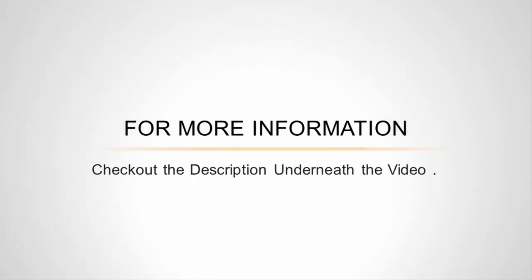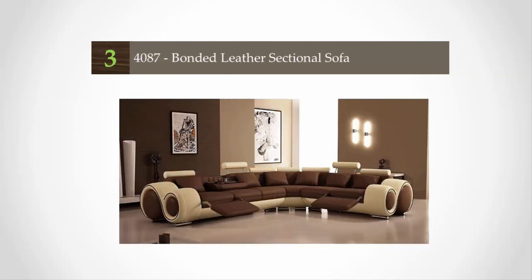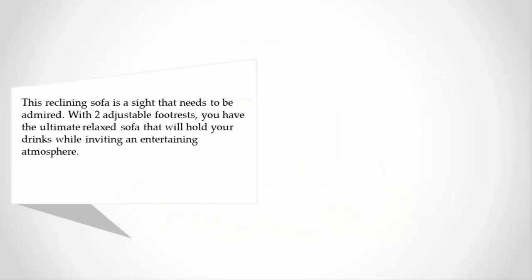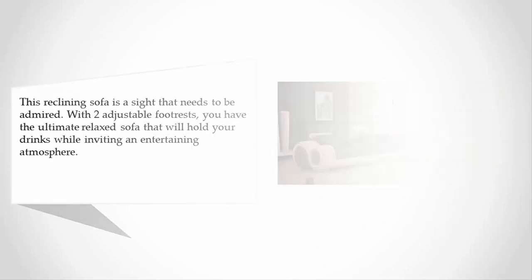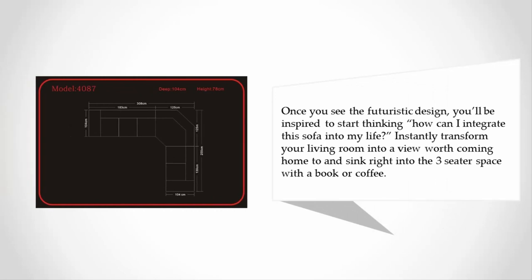For more information check out the description underneath the video. Halfway through our list at number 3, this reclining sofa is a sight that needs to be admired. With two adjustable footrests, you have the ultimate relaxed sofa that will hold your drinks while inviting an entertaining atmosphere. Once you see the futuristic design, you'll be inspired to start thinking about how you can integrate this sofa into your life.